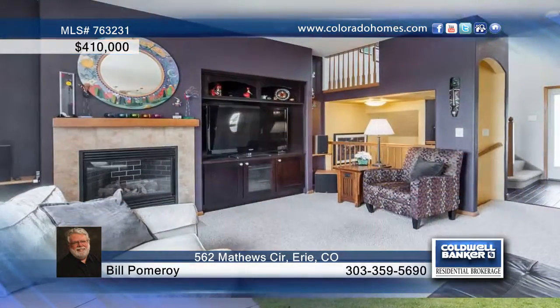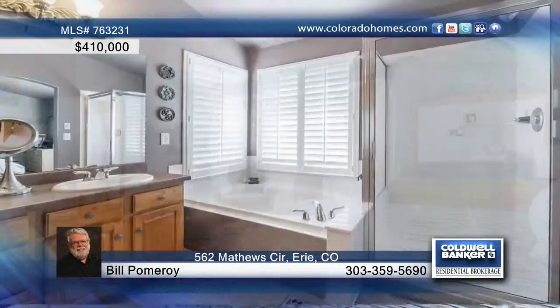Benefit from over $80,000 in seller upgrades in and out in this four-bedroom, four-bath home. It boasts an open floor plan comprised of Pella windows, a new gourmet eat-in kitchen, cathedral ceilings, and a bay window for a light and airy feel.